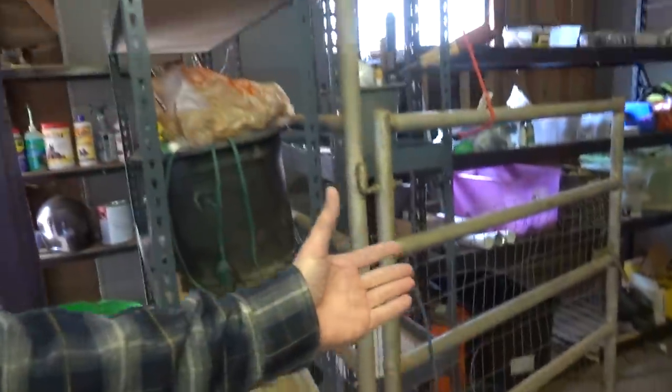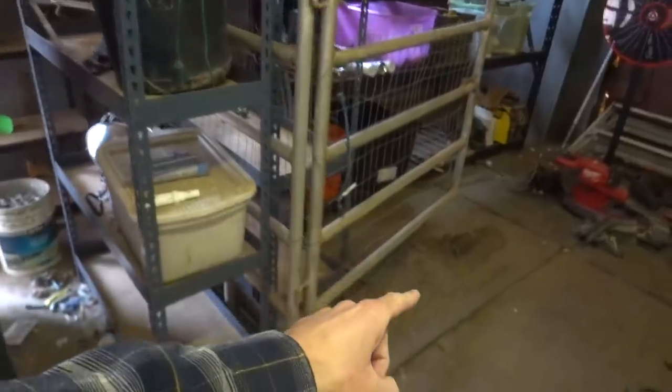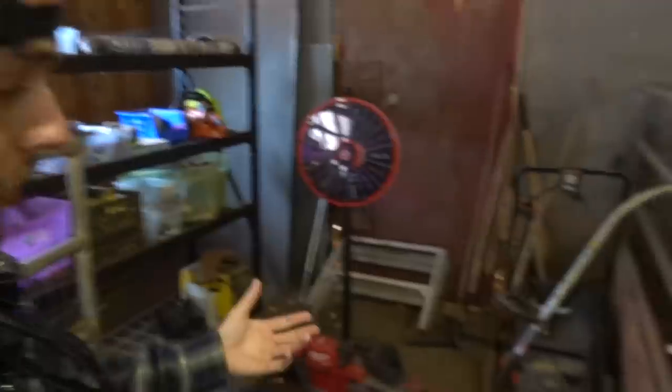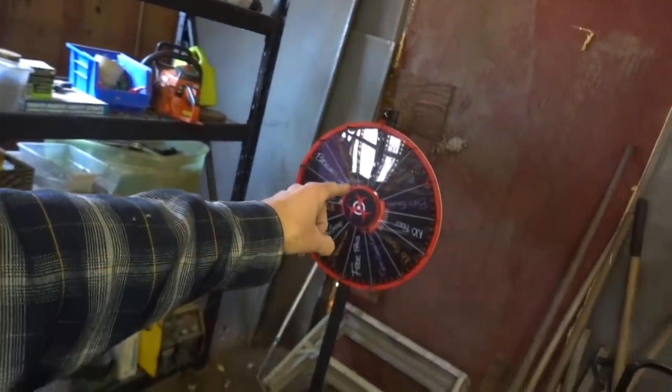Good morning guys, welcome back to another video. We're coming to you from the back shop garage area of the guest house. It's kind of dirty - it used to be a barn area converted into a garage. You can see horse stall mats on the floor; it still retains the original stalls. Currently it's being used as storage for lawn equipment and random stuff, including the wheel of death which we need to bring back out.